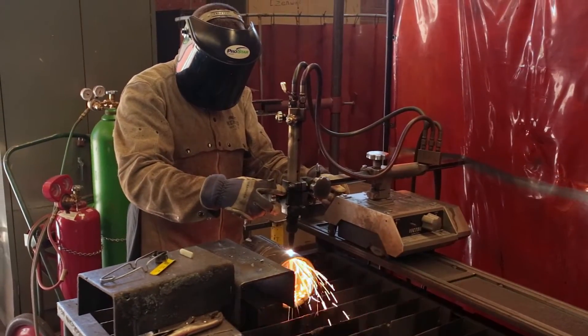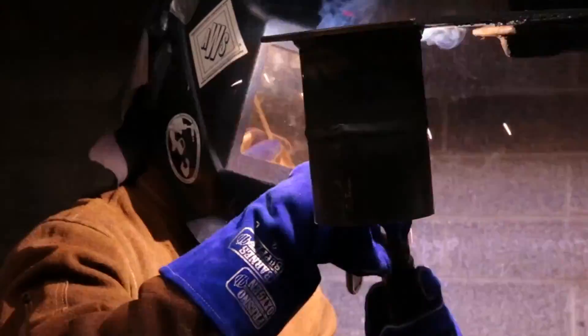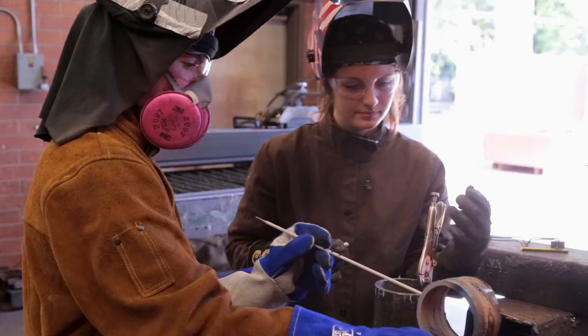There's a lot of theory in welding — a lot of sciences involved — and the lecture portion is really good for learning the concepts behind how welding works. Then the lab portion is the most important part, because welding is so hands-on and you really have to see and hear and feel everything.